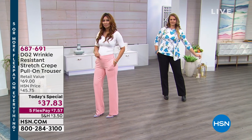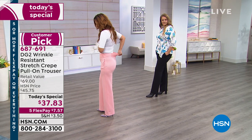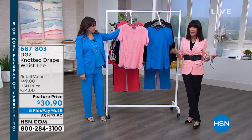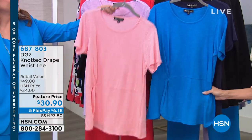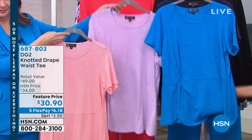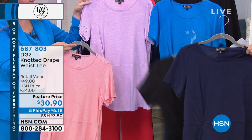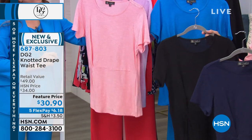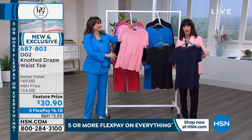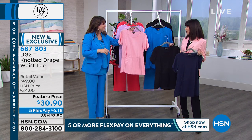Definitely do not hang up — stay where you are. Item number 687691. We want to make sure you have the opportunity to get yours. We'd like to put the whole outfit together for you. We have a couple of new tops. This is a brand new top today for the visit — it's a knotted draped tee. It's a cotton modal, so it has a really soft, delicious feel. In coral, lilac, blue, navy, and black — feature price from $34 to $30.90 today.